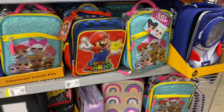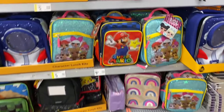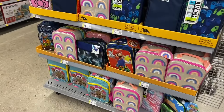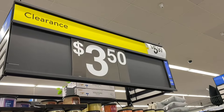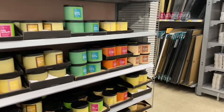This store has a lot of clearance left in back-to-school supplies — I can't believe they have all this left. These lunch bags are only five dollars now, was ten dollars. There are more over here, they're all five dollars instead of ten dollars.